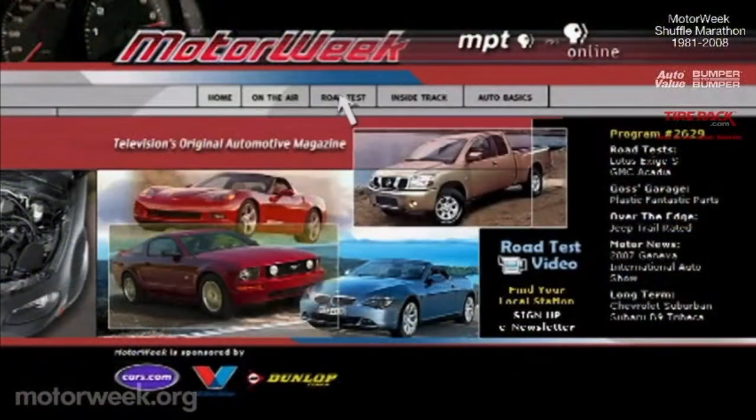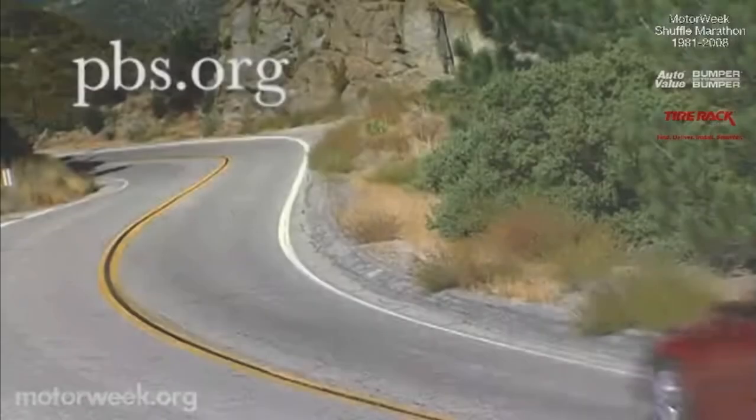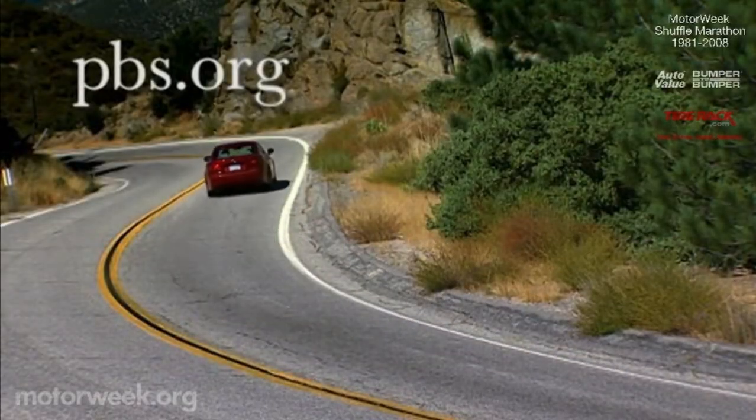To learn more about MotorWeek, television's original automotive magazine, visit PBS.org.